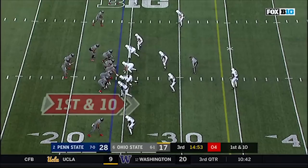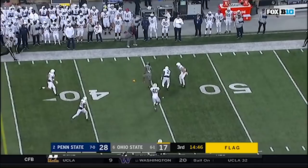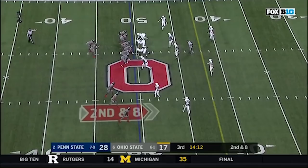Barrett — play action — Barrett throws it. Has a receiver. Flag on the play. K.J. Hill with the reception, a two-yard pickup. Barrett to Hill — Hill gets to the sideline.